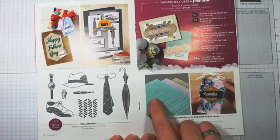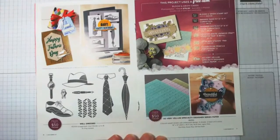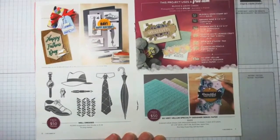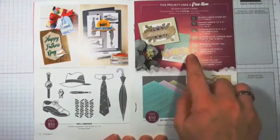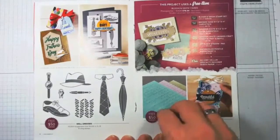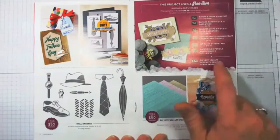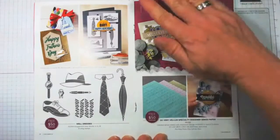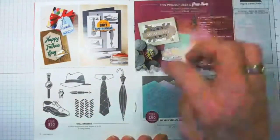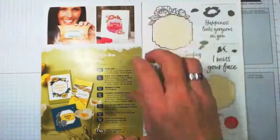Here's another $50 item: the So Very Vellum Specialty Designer Series Paper. Can you see all the dots? This is in Pool Party, Purple Posy, and Soft Seafoam — those are the colors. You'll see a lot of that in the cards today. Take note: when you see images in the celebration catalog, you don't have to order those specific items to earn this — you can buy whatever you want to qualify.